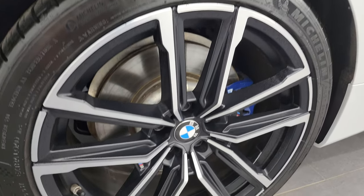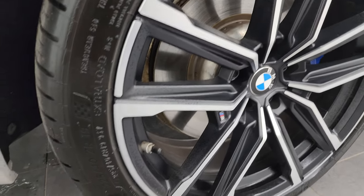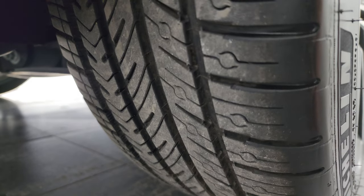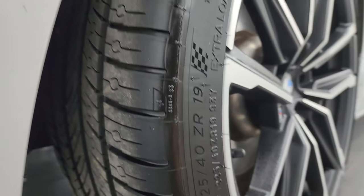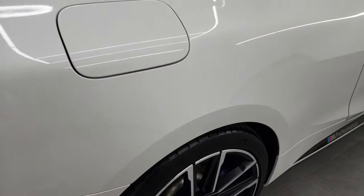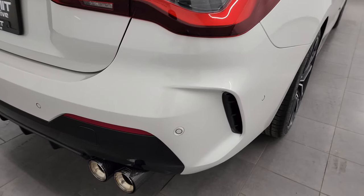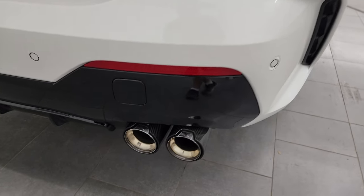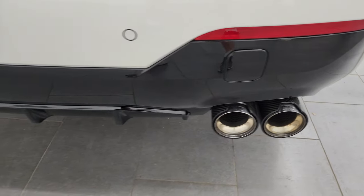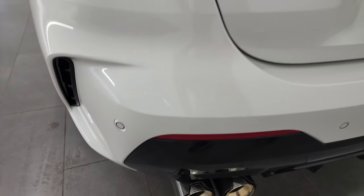The back wheel is absolutely perfect as well — you get the BMW M Performance brakes back here. The back tires have just as much tread as the front tires, these are 225/40 ZR19s. Coming around to the back of the vehicle, you get the LED tail lamps and parking sensors. You get special chrome-tipped exhaust with a carbon fiber wrap around them — looks really cool.